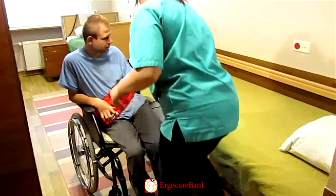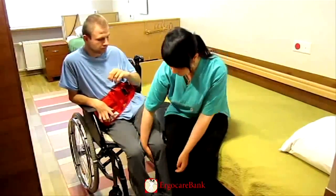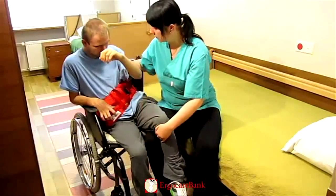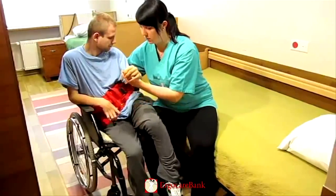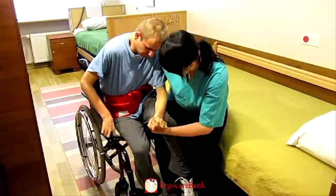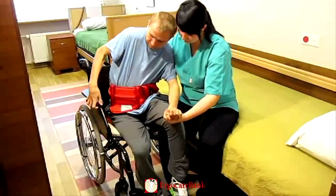The staff member then sits down on the bed, on the bed part of the sliding board, and lifts Charlie's left leg over her right leg. She holds Charlie's left hand, and holds onto the belt with her other hand.